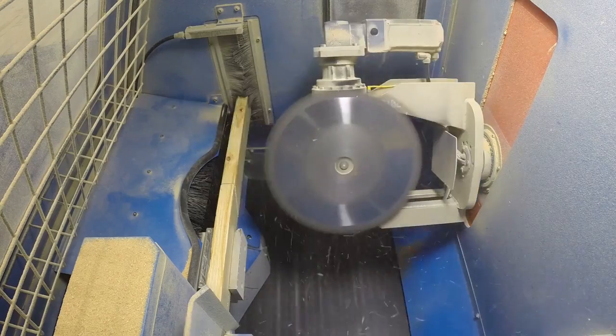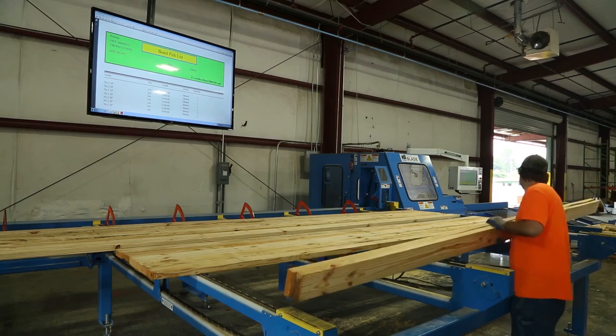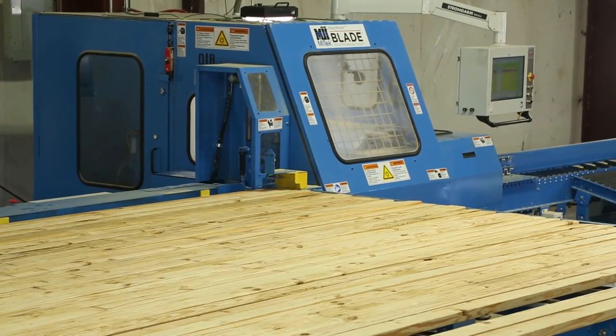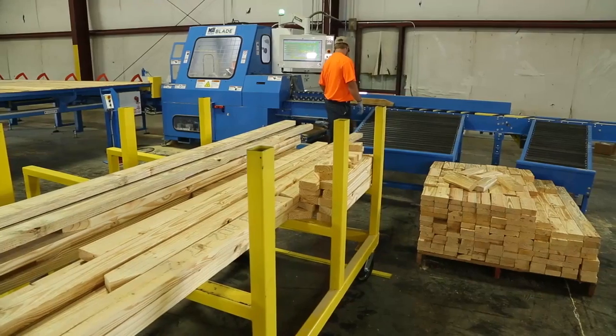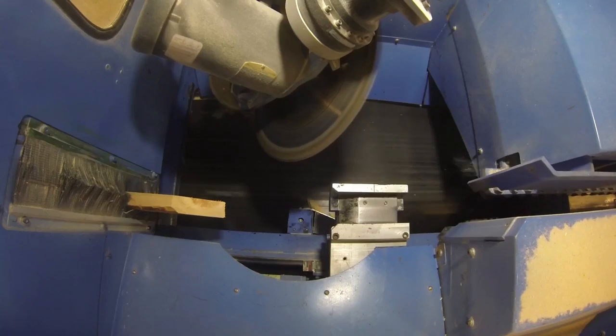The blade saw is very fast and efficient, requiring only one operator when used with the automated material handling system, giving your plant a higher parts per man hour. The batch sorting option in our board stretcher software allows you to cut and manufacture truss by truss and help improve productivity.